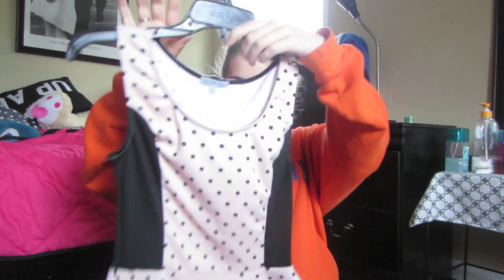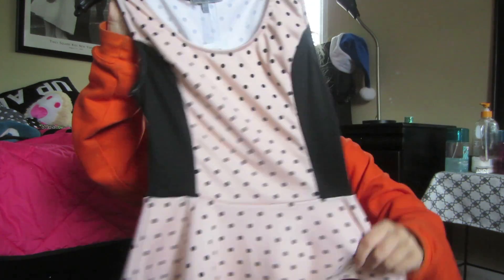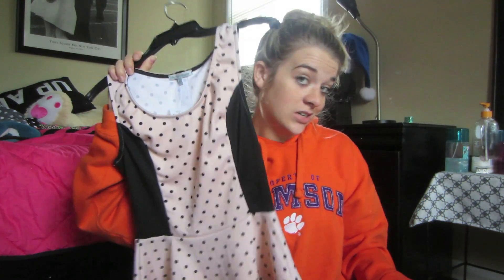I also got two different shirts to go with these shorts. I got this little tank top thing — pink polka dot. Yeah. I really like the color of this one; the color's very nice.